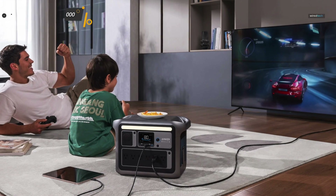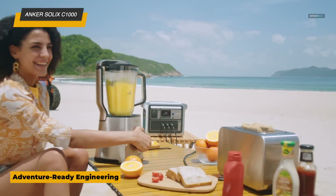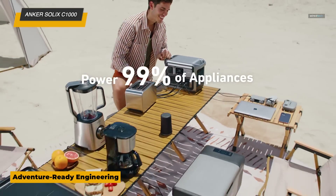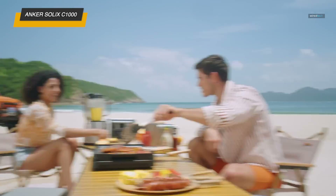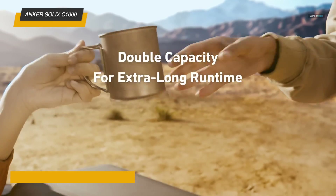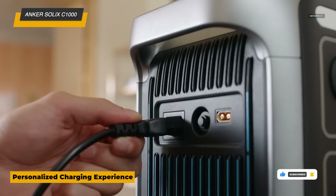First up is the Anker Solix C1000 portable power station, a versatile power source designed for home backup, outdoor adventures, and emergency preparedness. With a powerful 1,800-watt output and peak 2,400 watts, it can handle a range of appliances and devices, making it ideal for both indoor and outdoor use. One of its standout features is the 1,056-watt-hour lithium-iron phosphate battery, known for its durability and safety, providing extended power with a long lifespan.